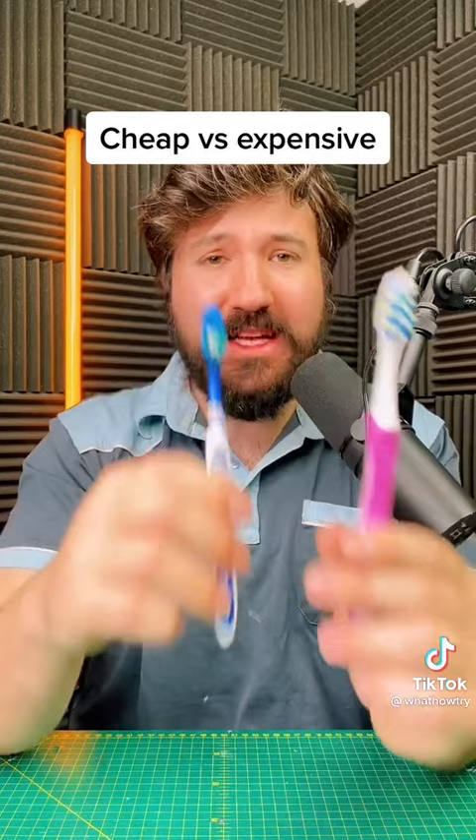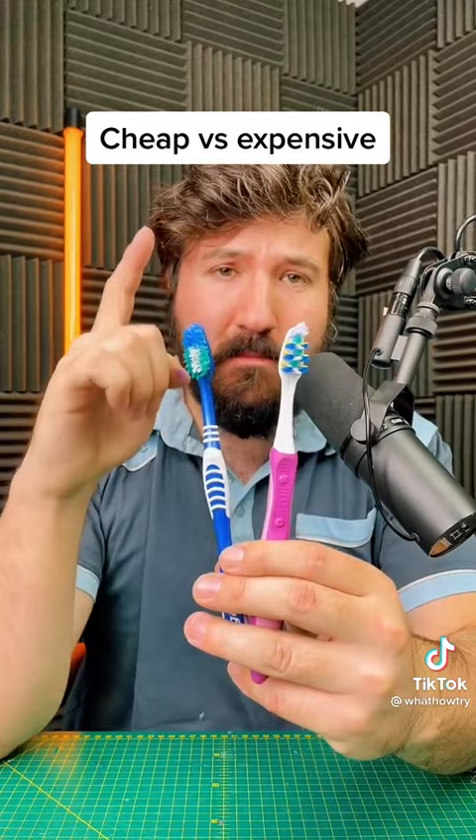Expensive did well in some of those tests, but I just don't think that justifies seven times the price. Not only that, for the £1 you get three of these. Performance-wise, you do get a slightly better performance here, but this is definitely adequate. Cheap wins.